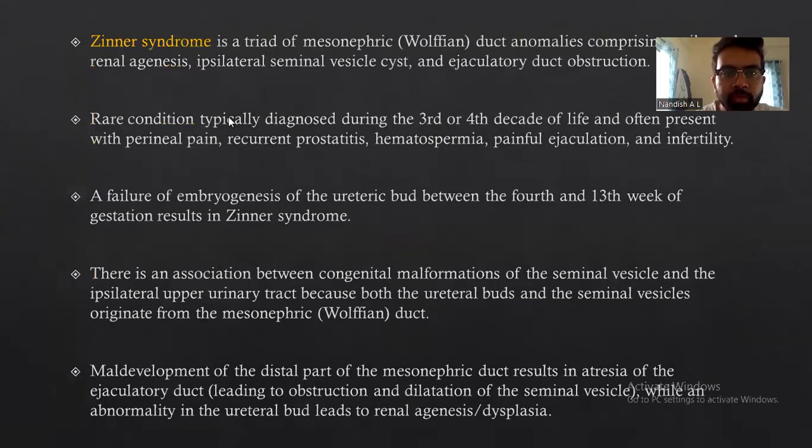Coming to the main topic: Zinner syndrome is a triad of mesonephric (Wolffian duct) anomaly, comprising renal agenesis, ipsilateral seminal vesicle cyst, and ejaculatory duct obstruction. It is a rare condition typically diagnosed during the third or fourth decade of life, and often presents with perineal pain, prostatitis, hematospermia, painful ejaculation, and infertility.